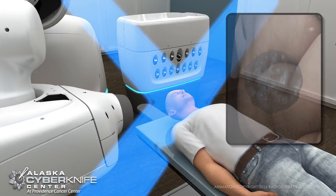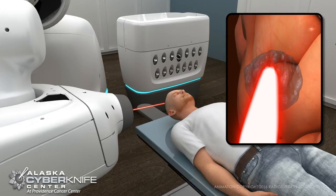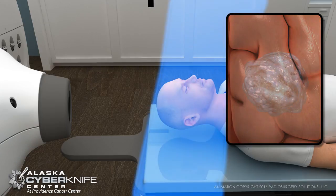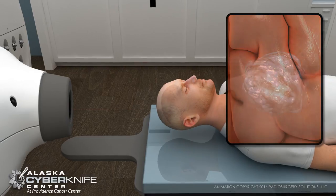CyberKnife's unique robotic design, coupled with its advanced tracking and imaging technology, further allows your doctor to approach the tumor from the most advantageous angle possible.